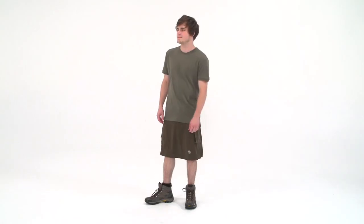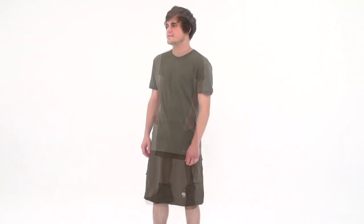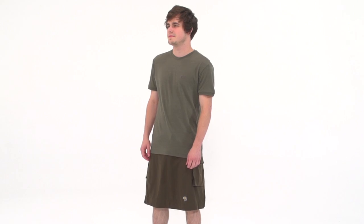It requires spirit to leave the shorts behind and hike in a skirt, but the Mountain Hardware El Commando Kilt for Men is probably the most masculine skirt you're going to find. Kilt aficionados swear by the unrestricted movement and added ventilation of the design for backcountry hiking and trekking.